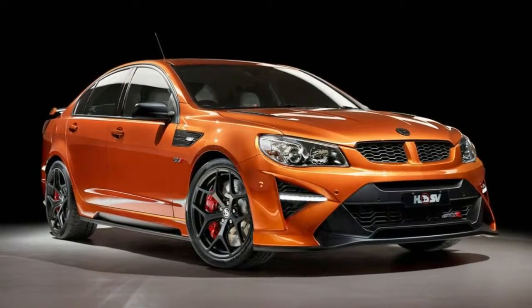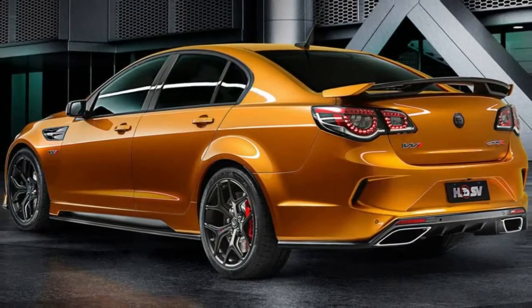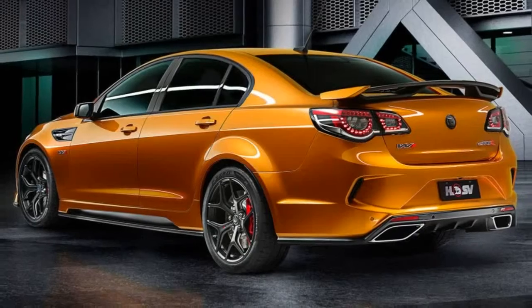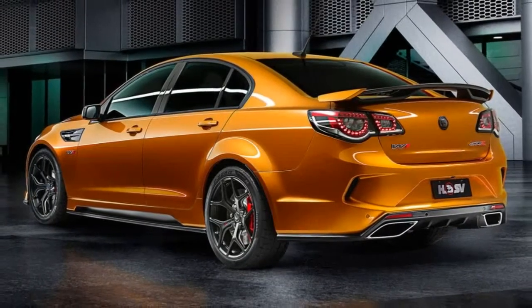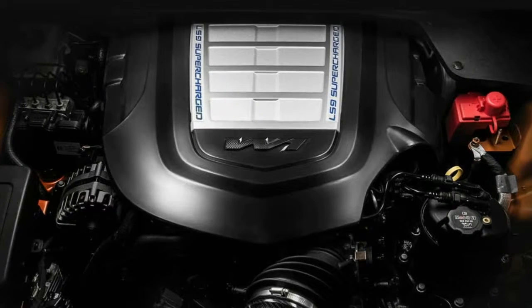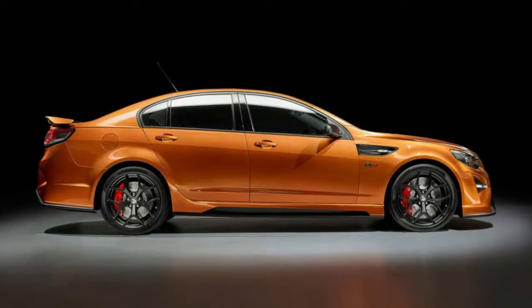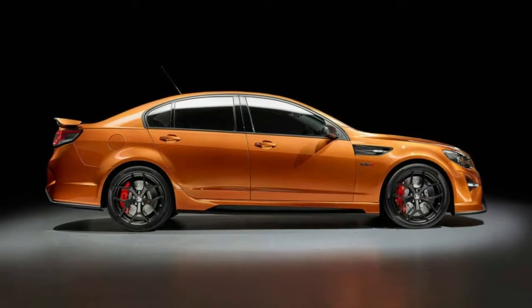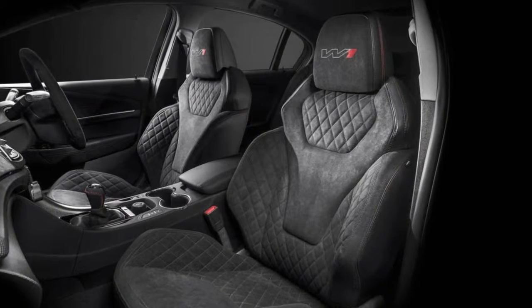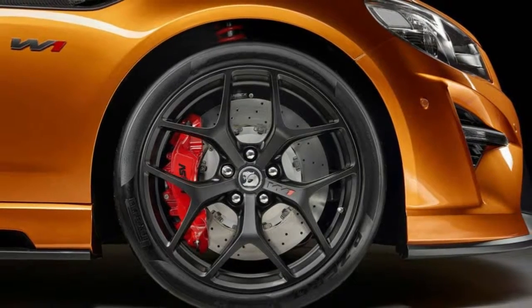Now HSV turns its tuning eyes to some of the vehicles Holden plans to import, the first example being the Holden Colorado SportsCat by HSV, revealed a couple of weeks ago. The in-house tuner moves to a larger facility in Clayton, where HSV will convert the imported Chevrolet Camaro and Chevrolet Silverado 2500HD to right-hand drive. HSV has no plans to tune the coming front- and all-wheel-drive Opel Insignia-based Commodore.